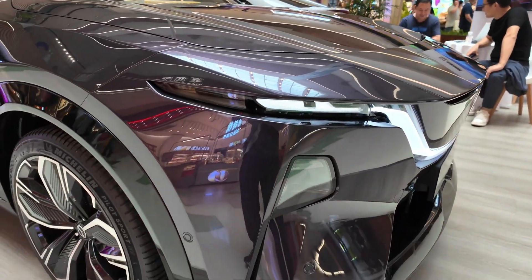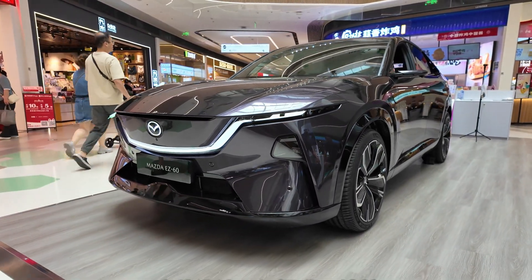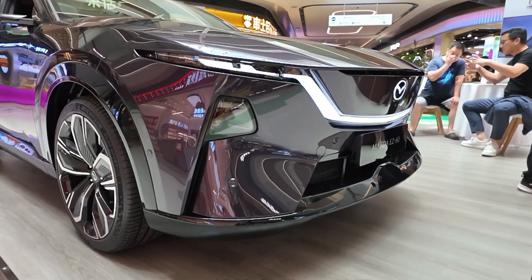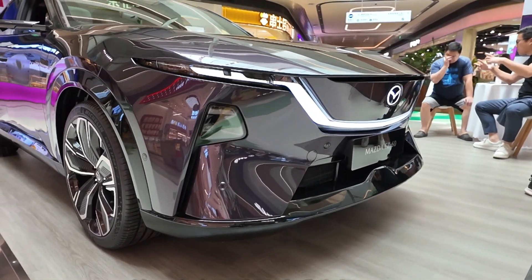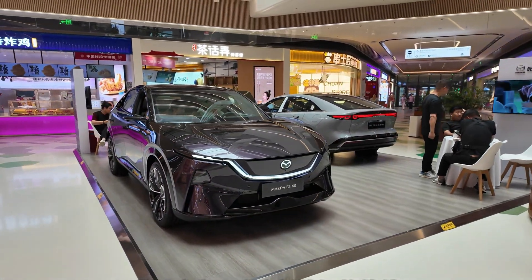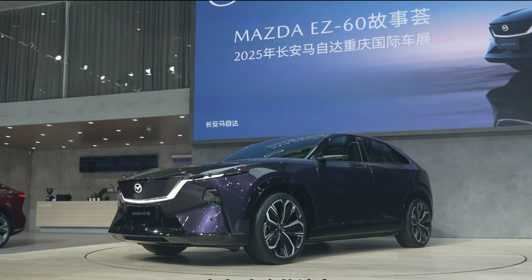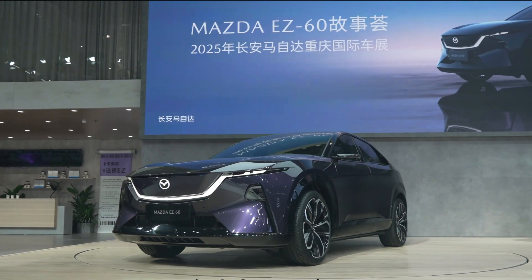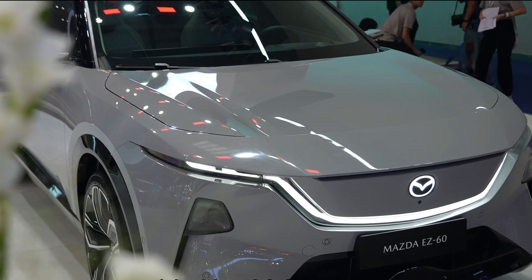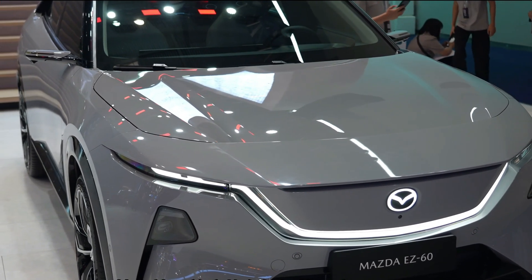The Mazda EZ60 represents a perfect fusion between traditional Mazda design cues and the evolving aesthetics of the electric age. The exterior is clean and fluid, adopting a sleek coupe-like silhouette that's both sporty and aerodynamic. Up front, Mazda's signature illuminated grille frame is flanked by split headlamps that integrate seamlessly into the body. The front fascia is minimalistic, almost futuristic, with no unnecessary embellishments.